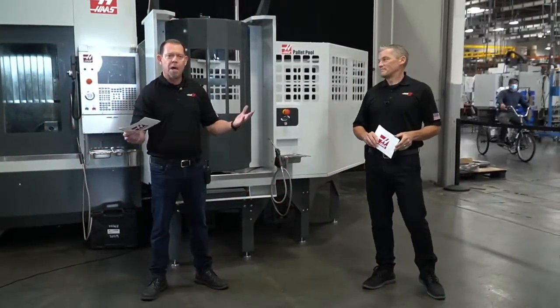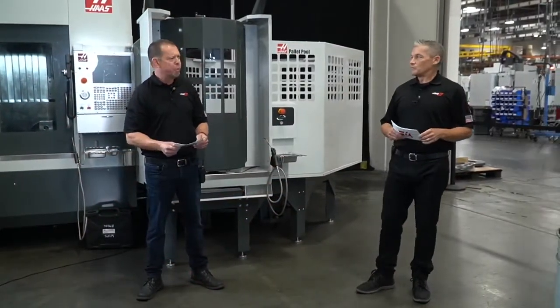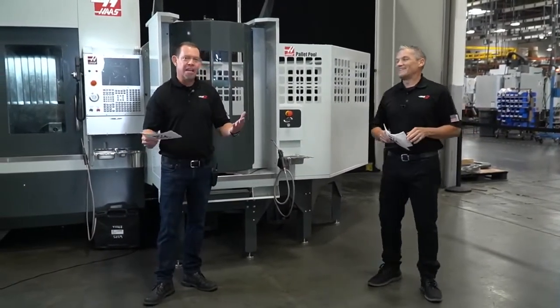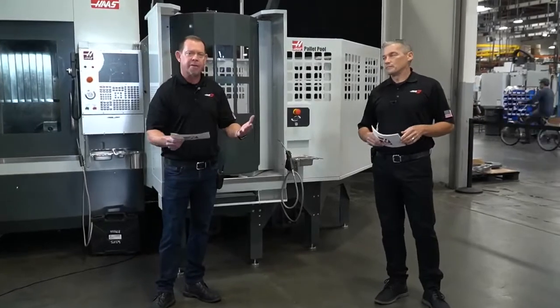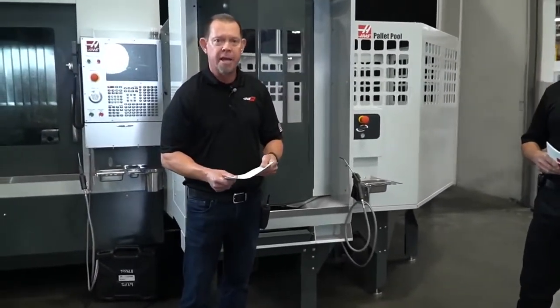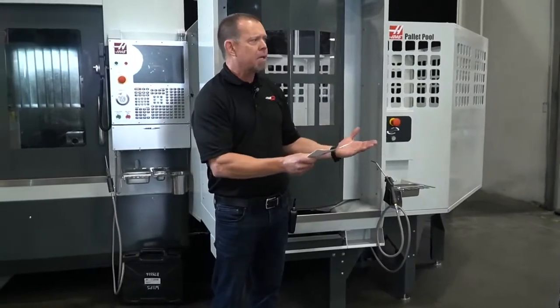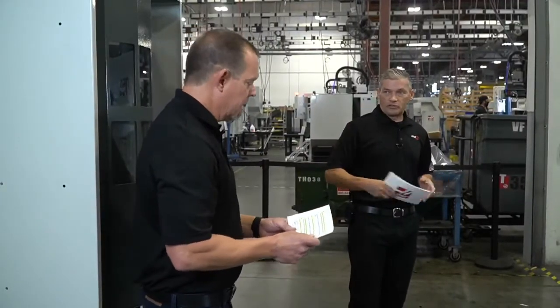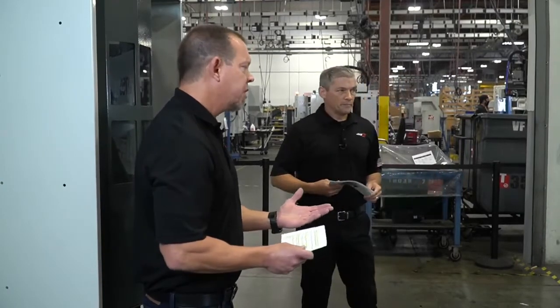Welcome to Haas Tech 2020 — we are live on day number three. Today we're out in the products area again. If you watched yesterday, this is building two of the Haas automation factory. Tomorrow we'll be back in the demo room, but I think we start here and then go over to the demo room to look at Haas tooling.